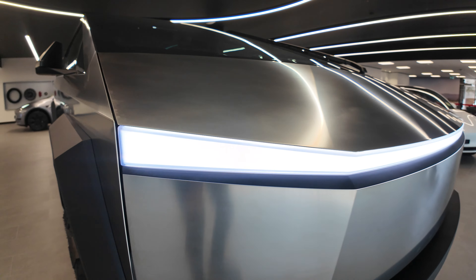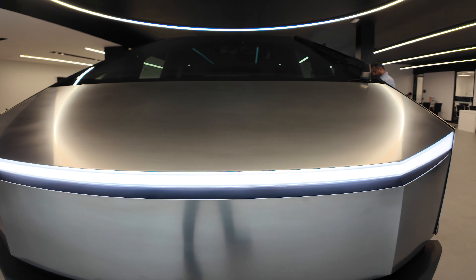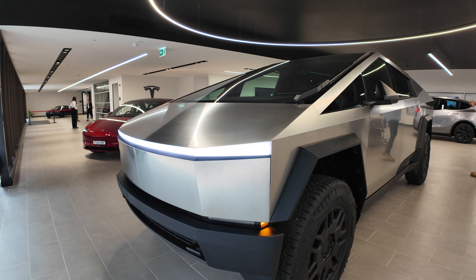Let's have a look at this light bar again. What a beast. What an absolute beast.